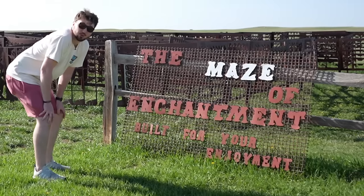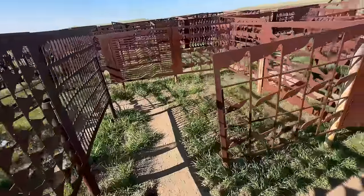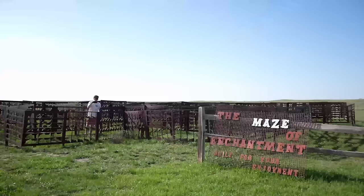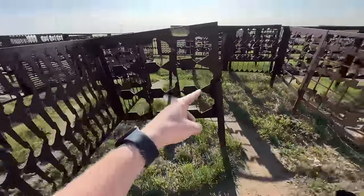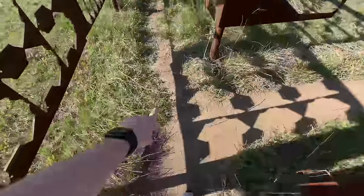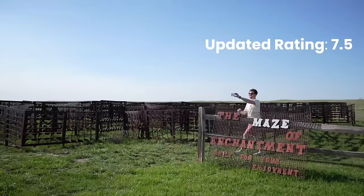The maze of enchantment — built for your enjoyment. Let's try it. I hope I don't get stuck in here for a very long time. I feel like I'm in a Survivor finale. I know that this is a dead end — I'm already screwing this up. The trail is more worn in the spots that are correct. Woohoo! We made it! This has no business being this enjoyable. Imagine bringing your little kids here — or me. I'd have fun all day.